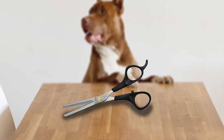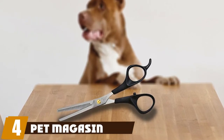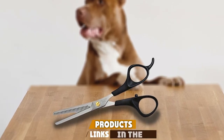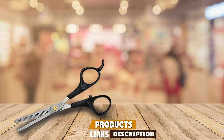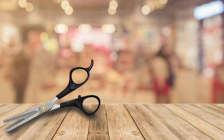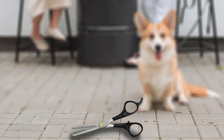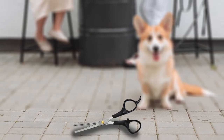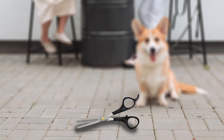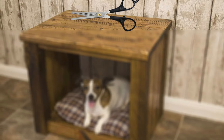Next at number four we have Pet Magasin. For a different type of cutting tool, consider the Pet Magasin pet thinning shears. These can be effectively used to finish and smooth choppy trim fur, and they're also helpful when your dog has matted fur that needs to be removed without creating bald spots. The blades on these seven-inch shears have 48 teeth and are made of 440 Japanese stainless steel with a lightweight design.